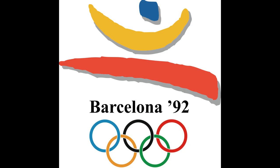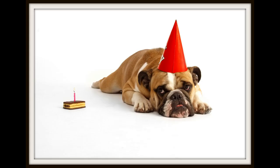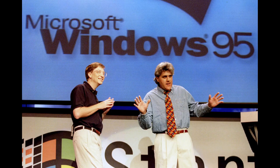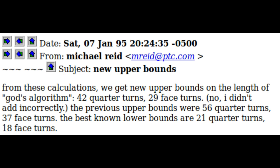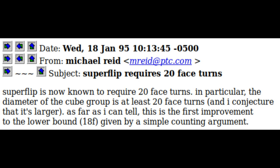In 1992, Michael Reid proved that 39 moves was sufficient. However, his celebrations were cut short when Dick Winter lowered it to 37 just a day and a half later. This was not improved upon until January 1995, when Reid came back with an upper bound of 29 using Herbert Kociemba's algorithm, a more compact form of Thistlethwaite's. The same month, he proved that the superflip pattern required 20 moves to solve — the first improvement in the lower bound for 15 years.